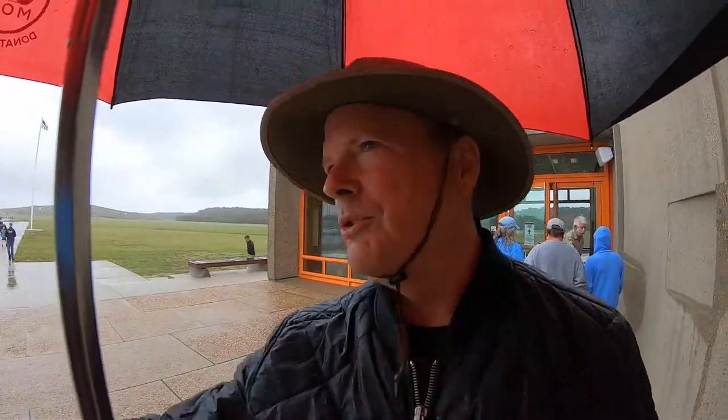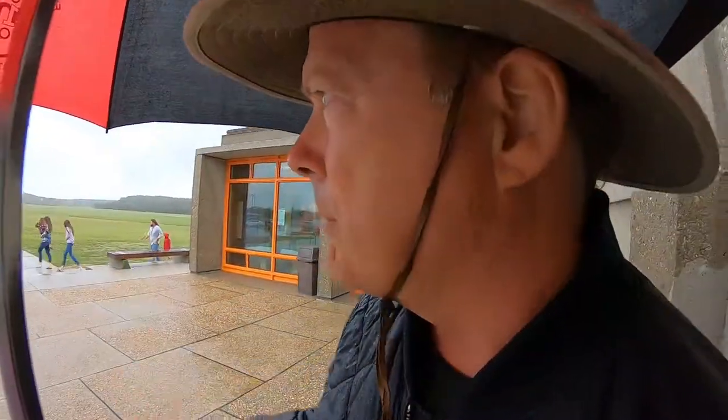The weather couldn't be worse. It's cold, it's rainy, and we're about maybe a half a mile from the beach and we have this huge storm coming in. We're going to go in the museum first and then if we have a chance we're going to try to take you out in the field and show you some of the cool things like the actual flight path and everything, and we'll take you to the monument. We're going in the museum now.